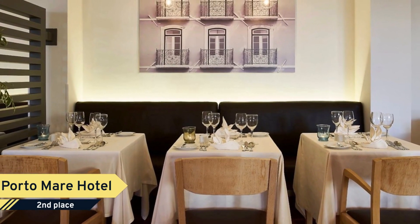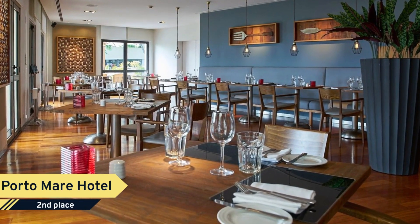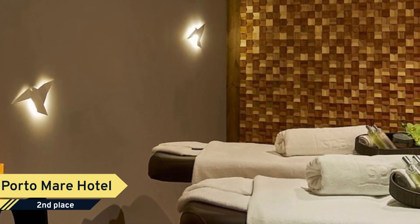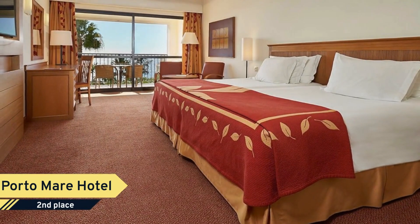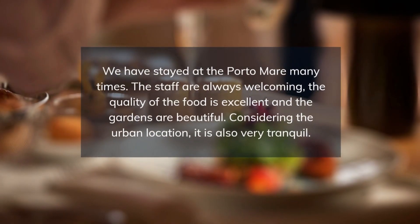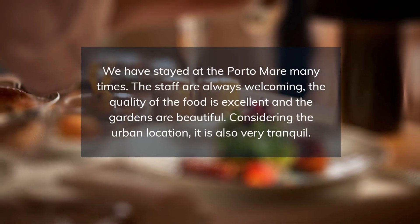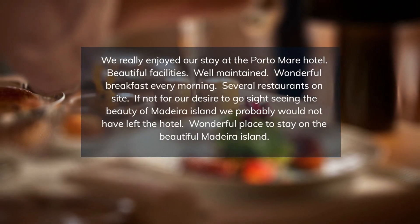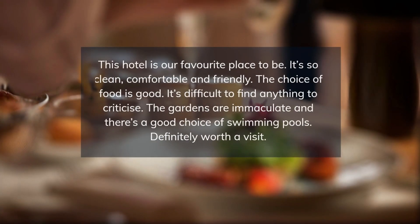A different experience every day. Nestled near Funchal with convenient bus access and scenic surroundings, Porto Mare Hotel garners praise for its lush gardens and variety of pools, which contribute to the vibrant yet tranquil atmosphere guests adore. The spacious rooms offer comfort, despite some remarks about them being slightly dated. Reviewers consistently commend the staff's friendly and efficient service.